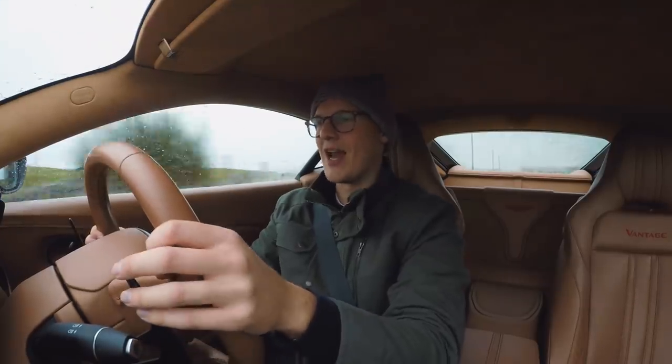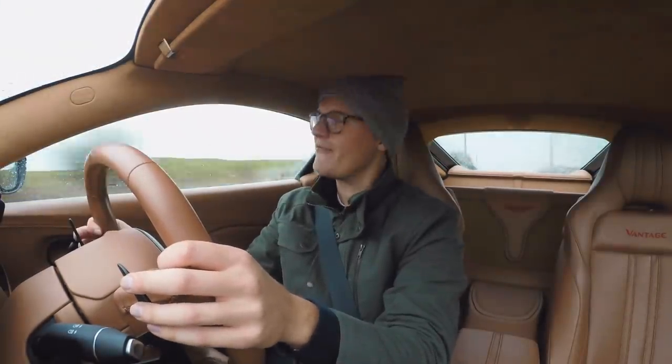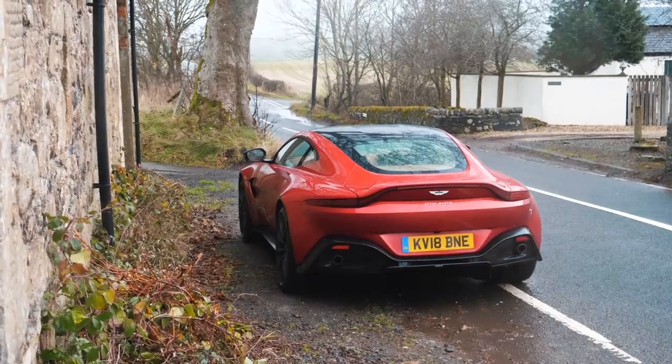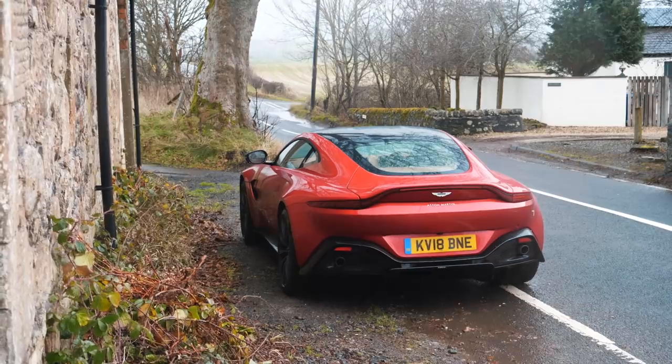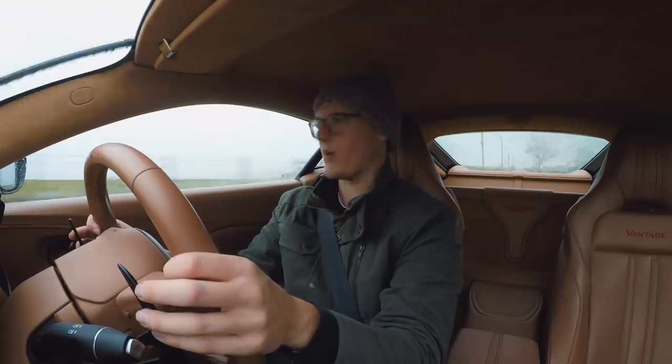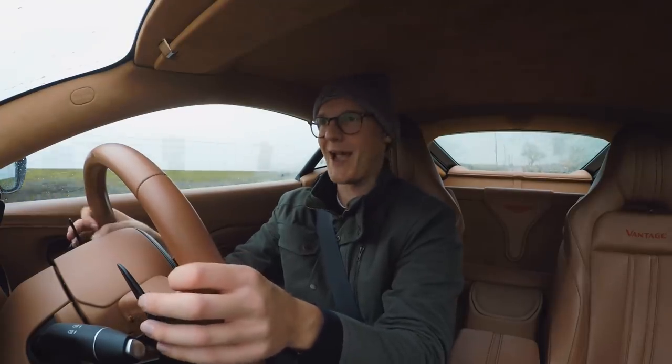Hello one and all, welcome to Seating Through Glass and welcome to a very, very, very miserable and very wet Scotland. This is officially Storm Diana. It's just horrible — it's not fun to film in and I think I just went through a river. Anyway, let's get to the point.